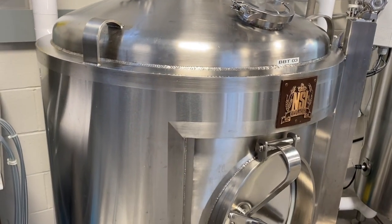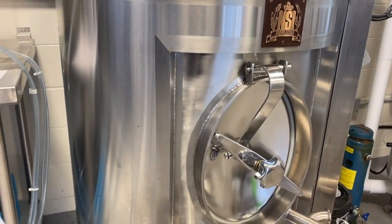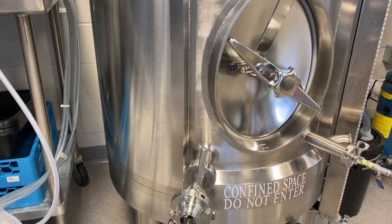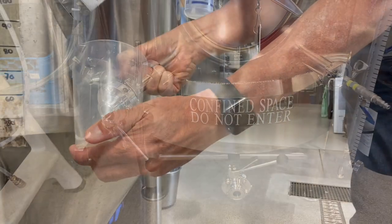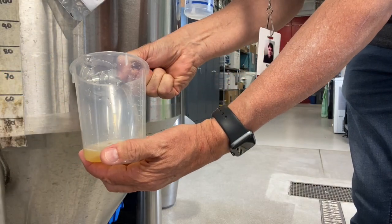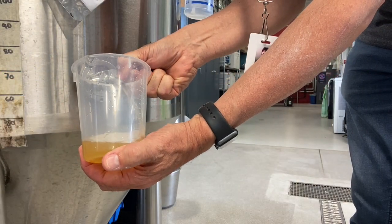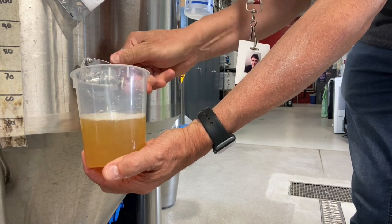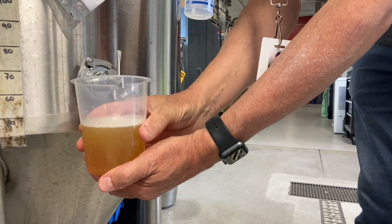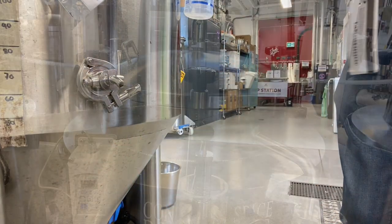Beer maturation can be conducted in the same fermentation tank, or the product can be transferred to a different fermentation vessel or storage tank. Temperature control is a critical factor in the maturation process, as it can greatly influence the rate at which the beer matures and the flavors mellow and blend together, creating a more balanced and harmonious product.